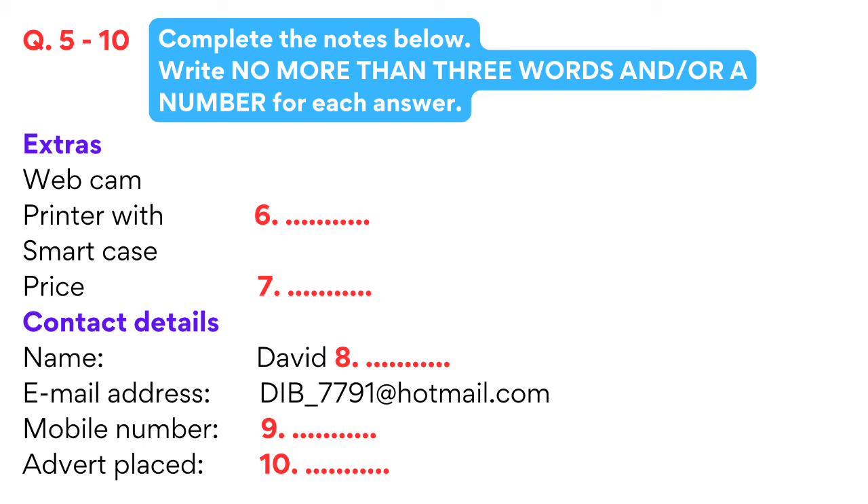Can I take some contact details? The name's David Bristow, B-R-I-S-T-O-W. And a mobile or email? Both if you want. It's d-i-b underscore 7791 at hotmail.com. And the mobile is 09875423387. If you send the picture I'll add it, print it out and stick it up for you. I'll type in here: advert placed the 22nd of October. Good luck with the sale. That is the end of section 1, you now have half a minute to check your answers.